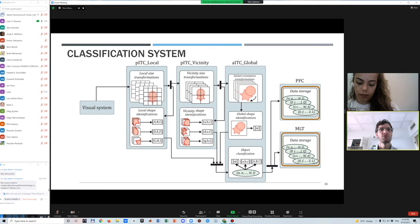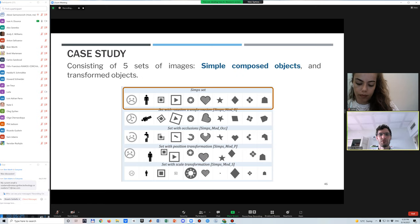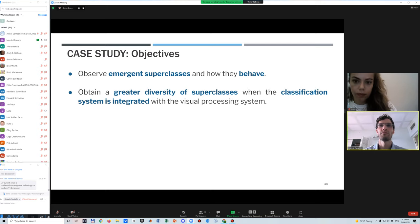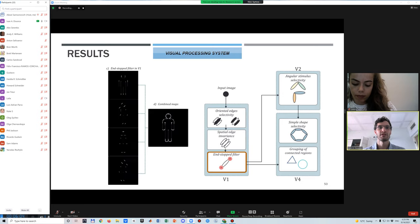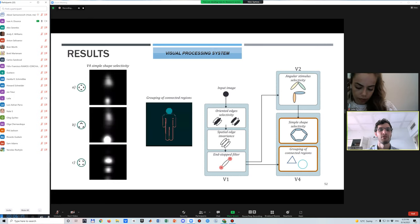The current class is sent to other cognitive processes for storage and future management. For a case study, we input five sets of objects: first a set of simple objects, then sets of the same objects transformed by rotation, occlusion, position, and size. We wanted to observe the emerging behavior of superclasses and see diversity improvement when the classification system works with the visual processing system. Results show maps of oriented edges, end-stop filtered maps, angular selectivity maps, shape selectivity maps, and connected regions.